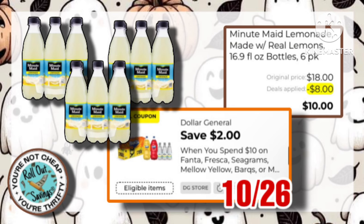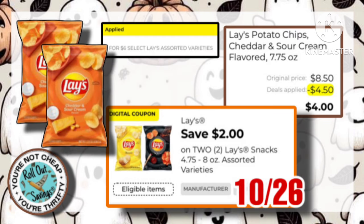Jumping right on in, we have these three Minute Maid Lemonades. They're on sale three for $12, and then you get $2 off for spending $10. You have a $2 off whenever you buy two Lays. They are still on sale for $6 for $2, making them just $4.